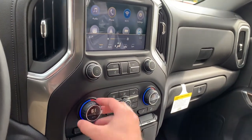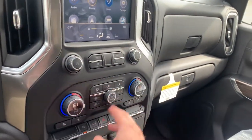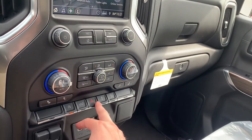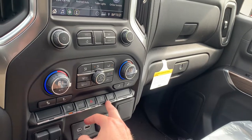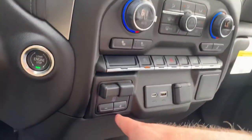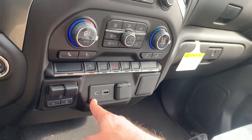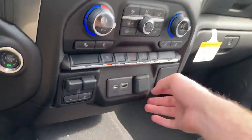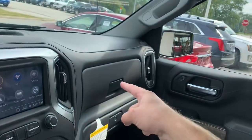Dual climate control. Auto stop-start, hazards, traction control, and hill descent. Trailer brake settings are going to be down here. Type-C USB, regular USB, 12-volt — and that is about it. Got extra storage in there and then your glove box.